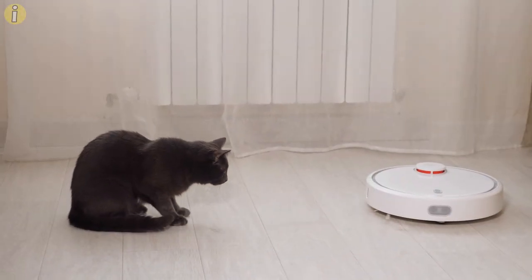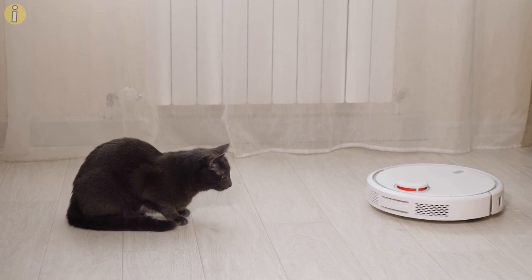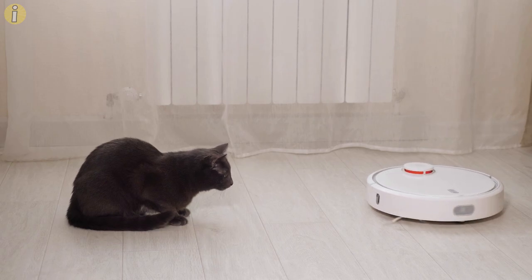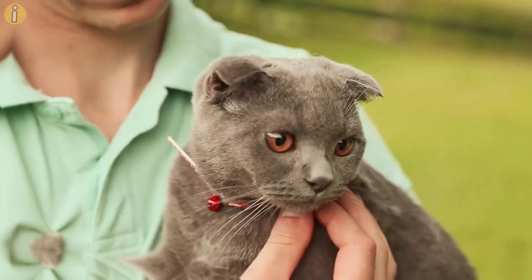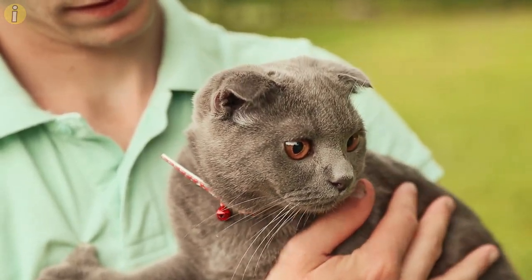A tucked tail could be a sign of something really stressful going on, and you won't be able to tell whether your cat needs help until you study their tail language. Learn to read the signs to save your cat from unnecessary distress.